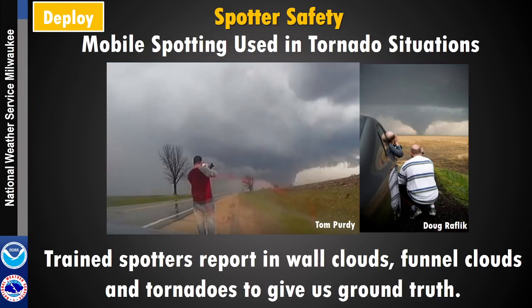People that do mobile spotting do so mostly in tornado situations. On days where we need reports of tornadoes, people get into an ideal spot to look at different cloud formations and report to the National Weather Service to let people know what's coming their way. With tornadoes, mobile spotting is more likely used so spotters can report wall clouds, funnel clouds, and give us ground truth to what's happening.